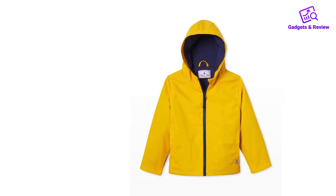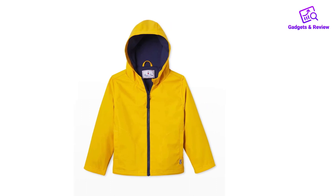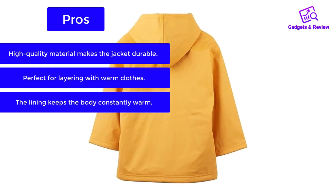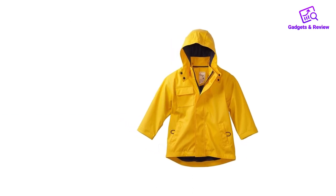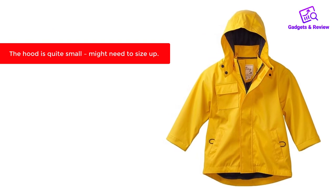The almost rubber-like fabric offers top-level protection against the stormiest weather — don't forget to bring it when stepping out of the house. Pros: High-quality material makes the jacket durable. Perfect for layering with warm clothes. The lining keeps the body constantly warm. Cons: The hood is quite small — you might need to size up.